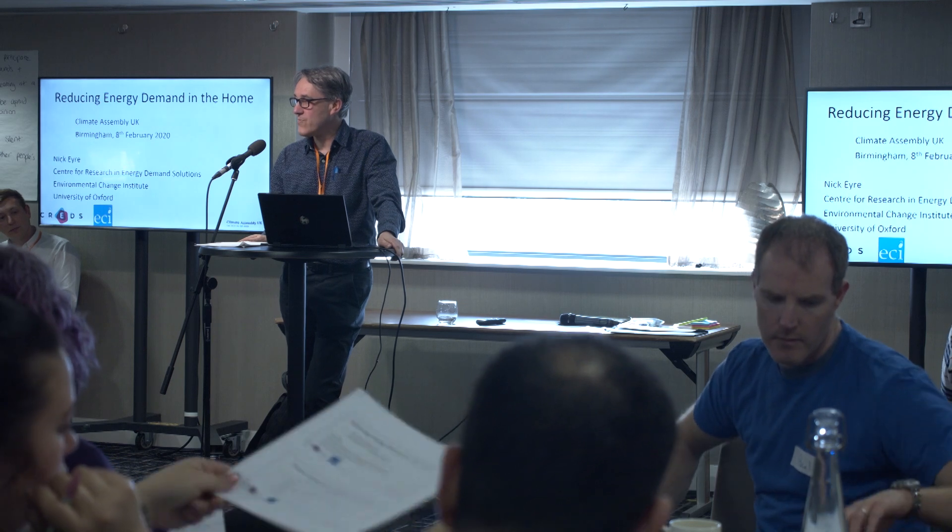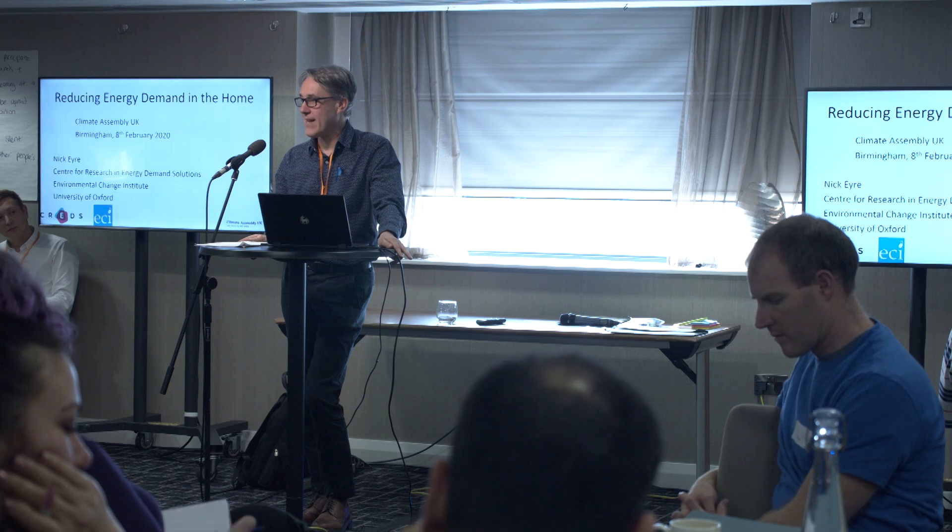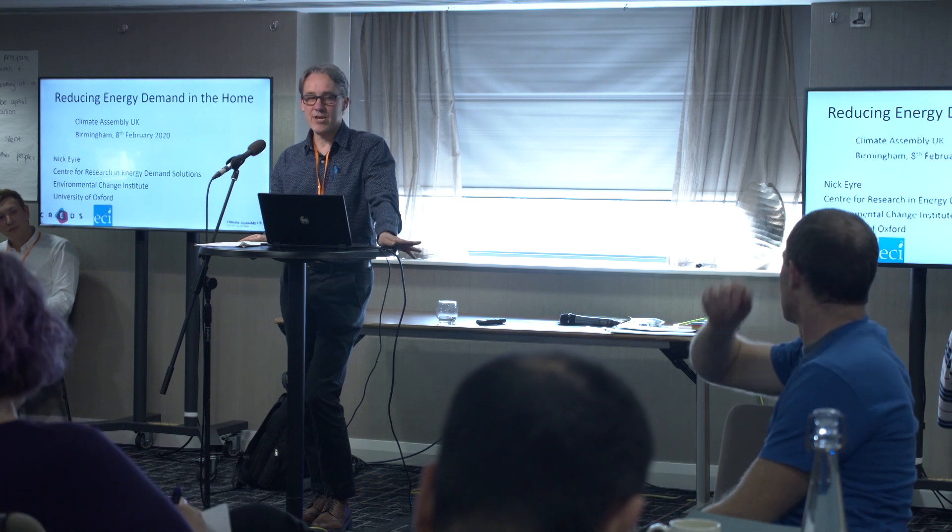There are various terms that get used — energy conservation, energy efficiency, saving energy, energy demand reduction — they all basically mean roughly the same thing. It's about how to get more value out of the energy that we use, how to make our lives better whilst using less energy. Historically, this has been really important. In fact, it's been the most important way that we've reduced carbon emissions to date: through energy efficiency.